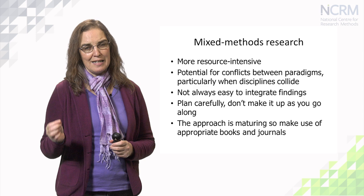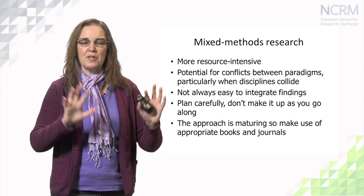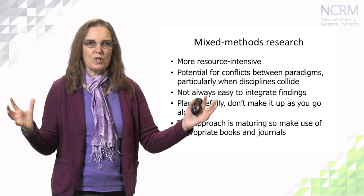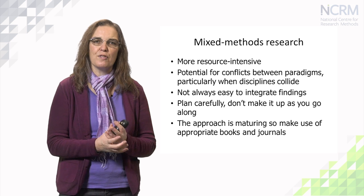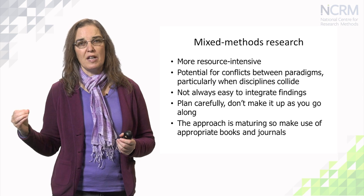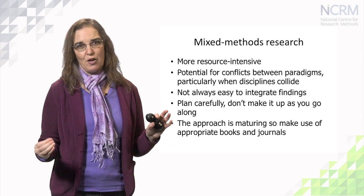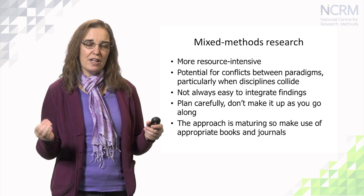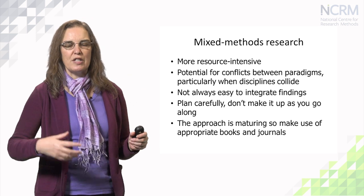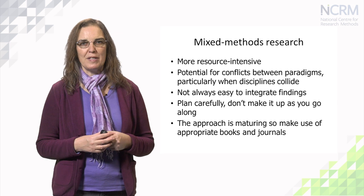It can also be difficult at the analytic stage. If you've got different data sets you'll probably analyse those separately to begin with, possibly using different forms of analysis. But there will come a point where you want to integrate or synthesise those findings to try to make a coherent narrative — and that can be really difficult. Sometimes it's just not possible because the data sets tell such different stories, which in itself raises an interesting question about why that should be, and may simply indicate that you need to do further research or collect more data.